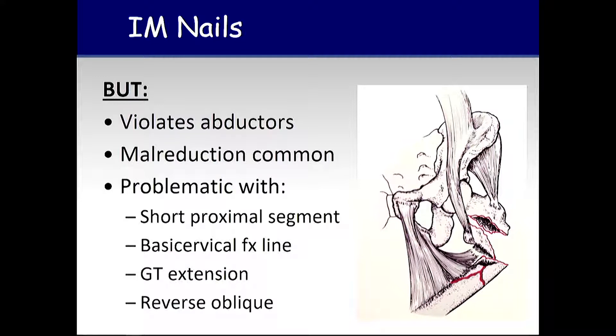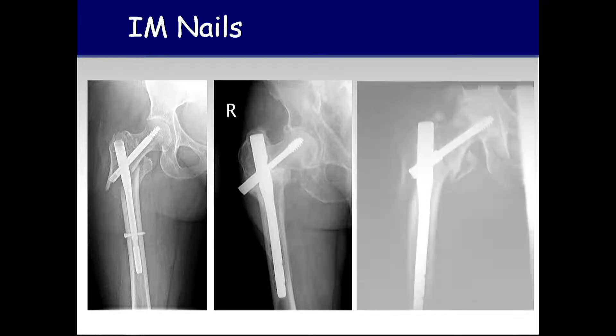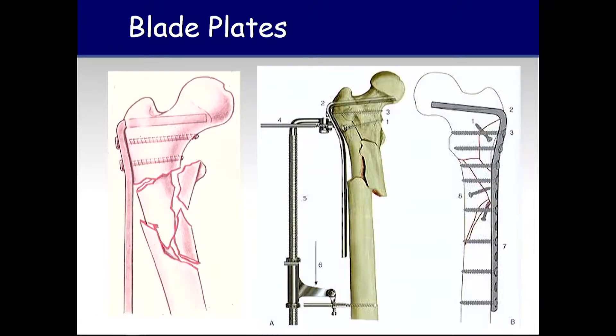When we treat proximal femur fractures with nails, we often have malreduction because the nail doesn't control the fracture as much as other forms of fixation. This is particularly problematic with short proximal segments, basicervical fracture lines, greater trochanteric extension, and reverse oblique patterns. Here are some examples of nails gone awry in complex proximal fractures. The one on the left is a reverse obliquity pattern — the issue is it was never reduced to begin with. Here's another: complex pattern, poor reduction, poor implant placement, no interlock — a pretty big setup to do poorly.